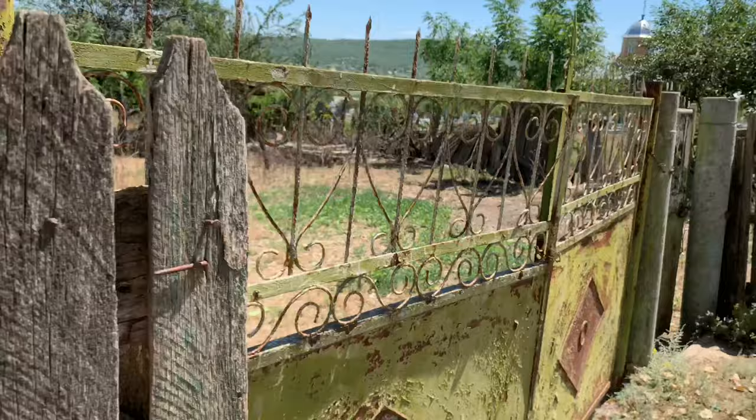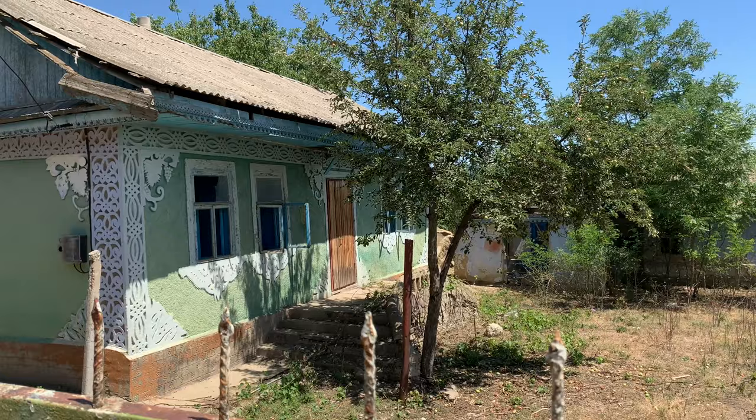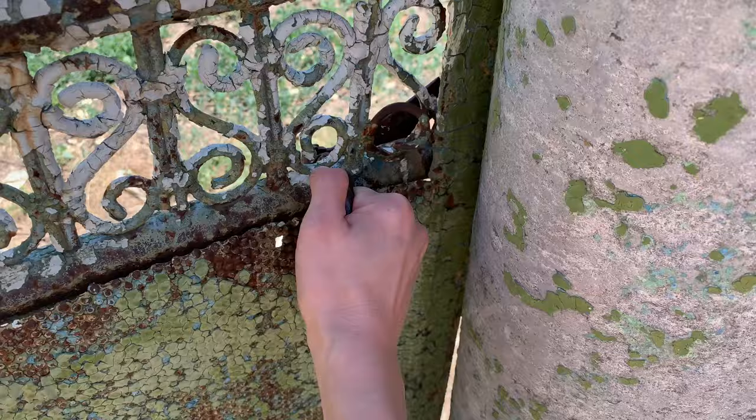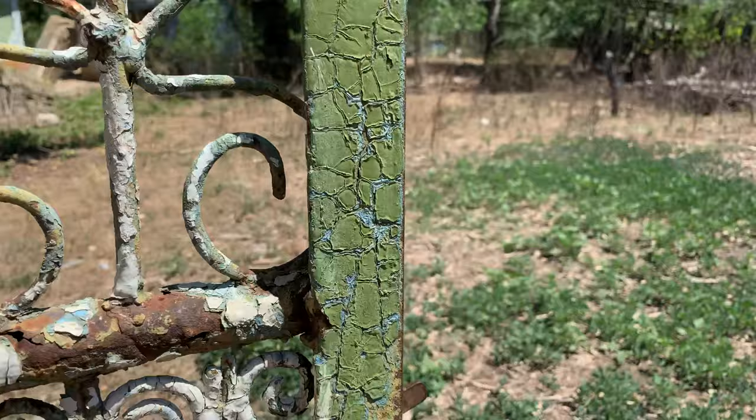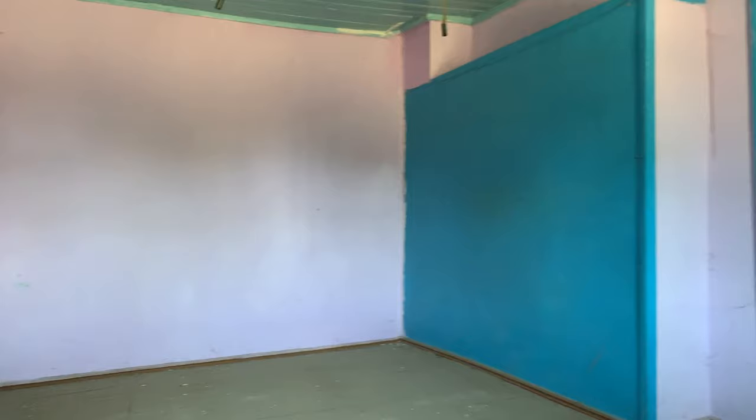I have no idea if I have the right to get inside, but if no one lives here, maybe I have a chance to be a bit naughty and get inside. Wow, it looks so good! Look at the old design. The windows are open, and it's empty. Look at this kitchen — oh my god, I really wanna get inside.